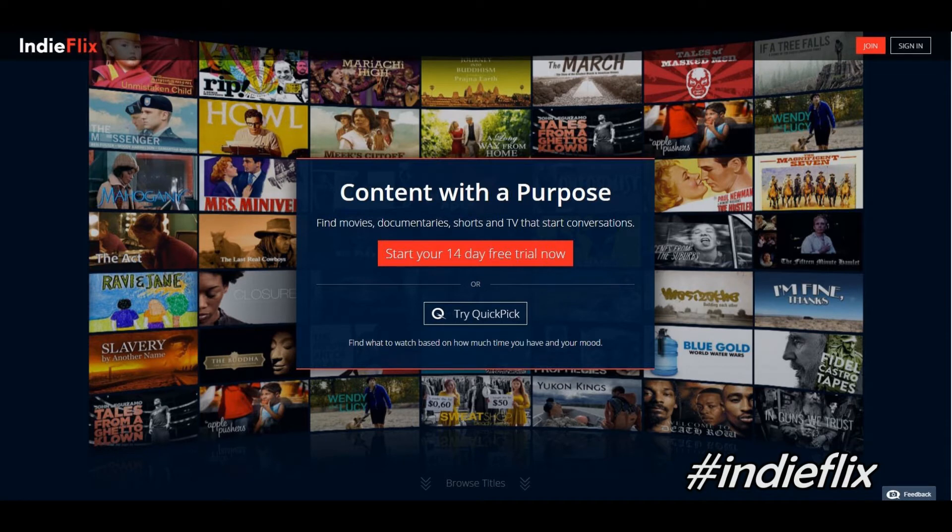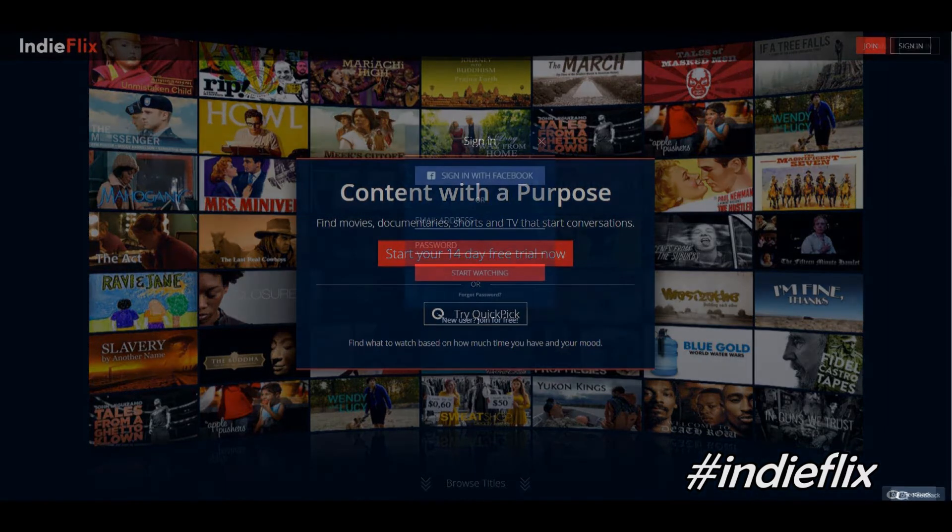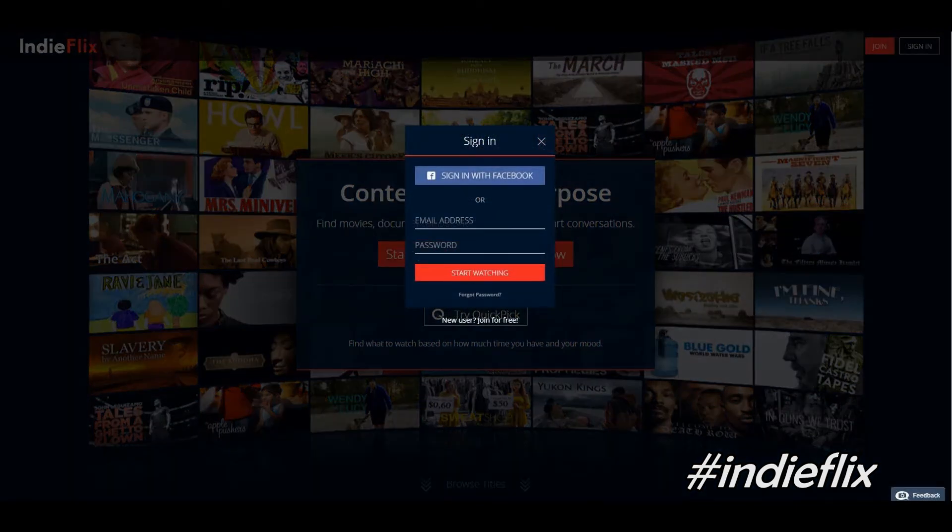What's going on YouTube, Official Keith here. Today I wanted to share with you a service that I use on the regular called IndieFlix. As you can see on the screen, it's content with a purpose — find movies, documentaries, shorts, and TV to start conversations. This is more for the person that's into indie filmmakers and the content they have to share. Let's go ahead and get into it.